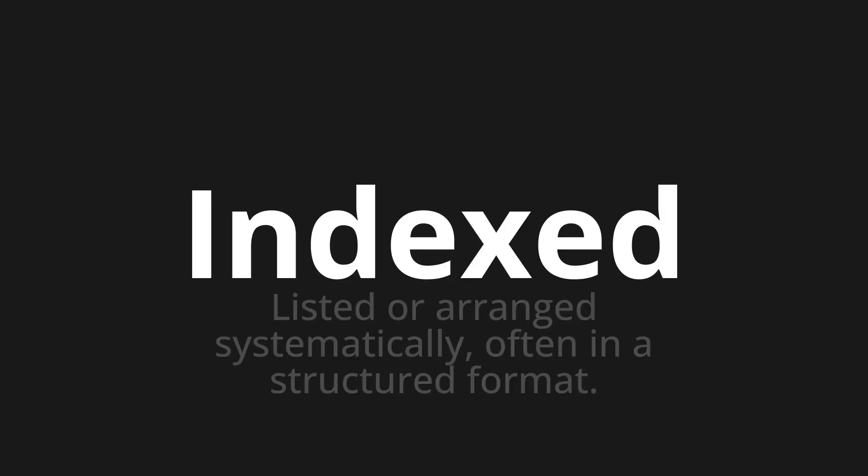Indexed — which means listed or arranged systematically, often in a structured format. Let's say it all together.